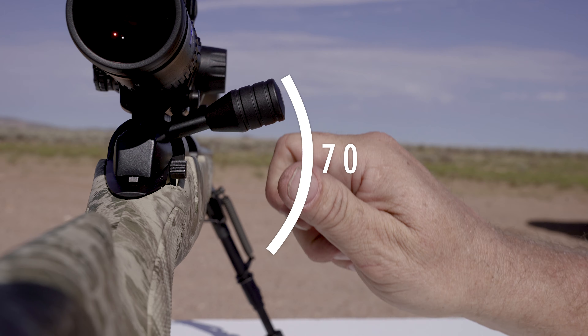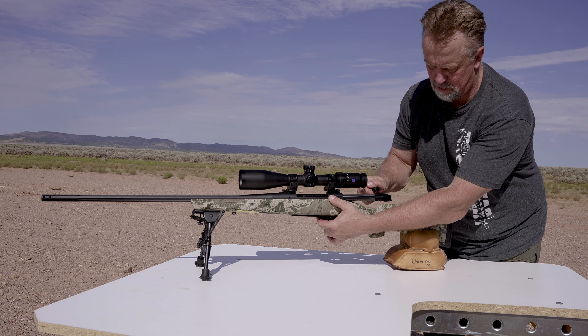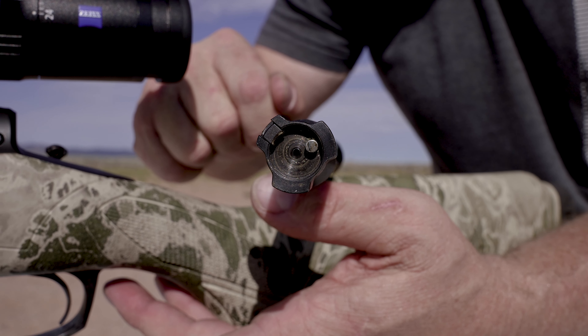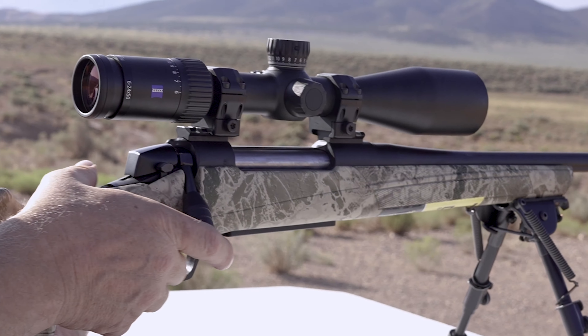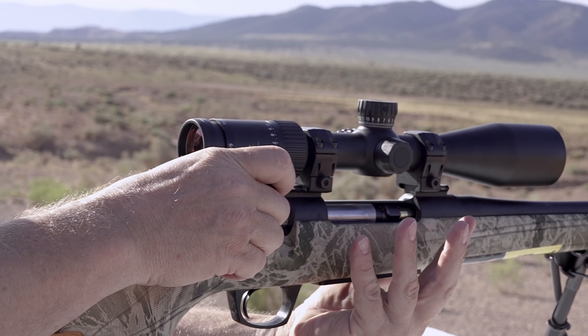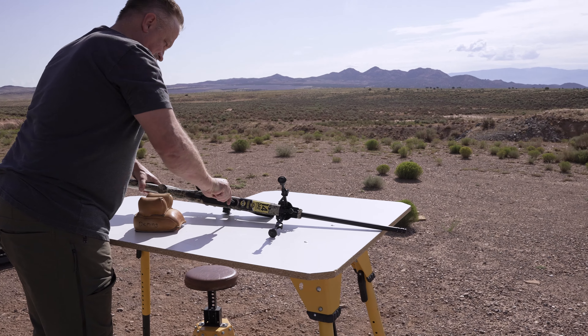During our testing, the rifle delivered consistent sub-MOA groups. The bolt incorporates a 70-degree throw which gives you extremely fast and smooth action and also provides plenty of scope clearance. The bolt is a three-lug design, proven to be extremely dependable. This new version has a tactical bolt knob that makes it a bit larger and easier to grab onto.